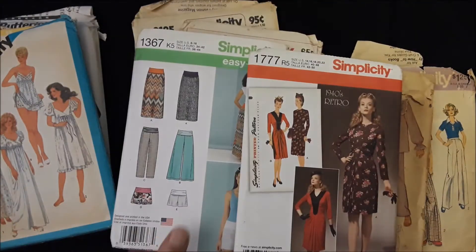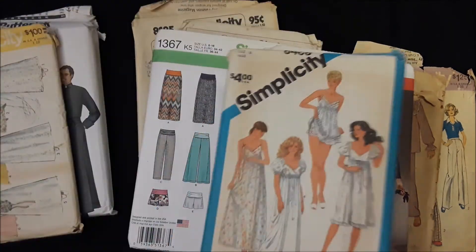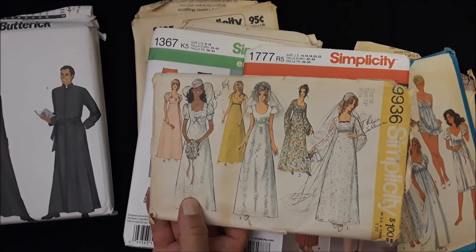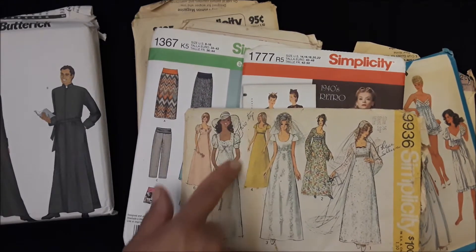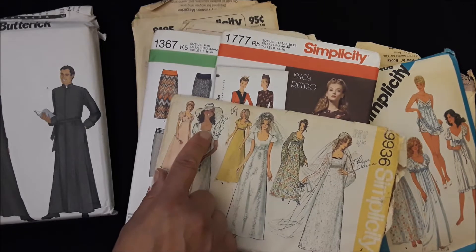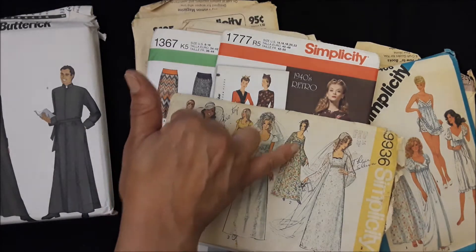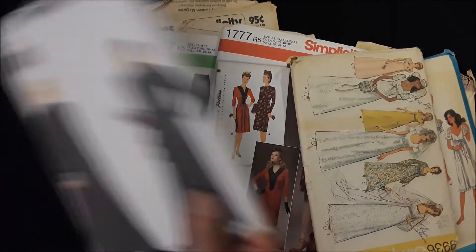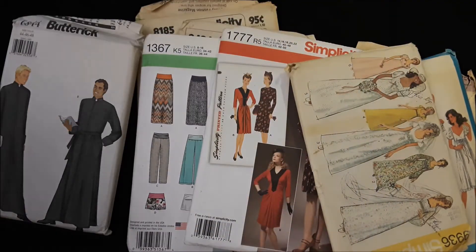These modern ones have a lot of pattern paper in there. The wedding one is interesting — the seamstress notes say she just wants this top and this sleeve. I love this dress right here, isn't that cool? Look at her hair, the curls — really cool. And that one has a lot of paper in it.